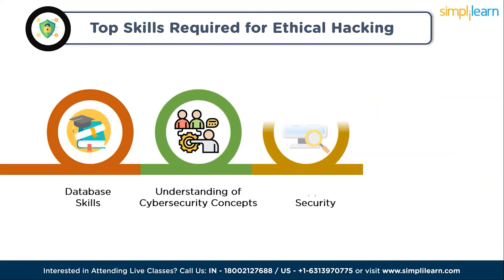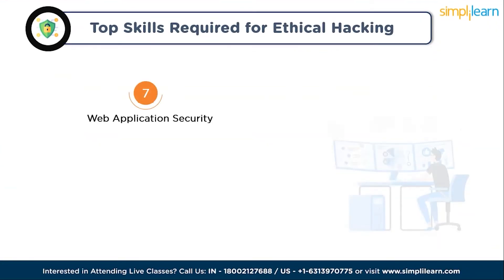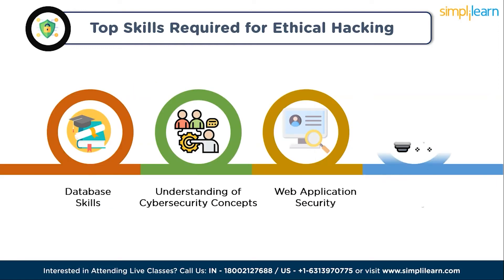The next skill is web application security. Web application security is crucial in today's digital landscape. You need to be skilled in identifying and fixing vulnerabilities like SQL injection, cross-site scripting, and cross-site request forgery to protect web applications from attacks.